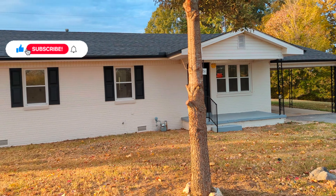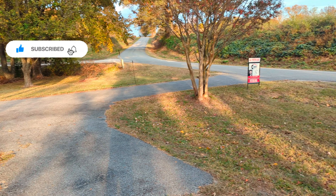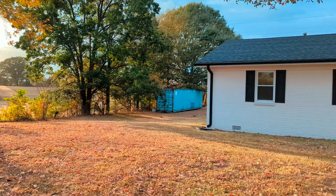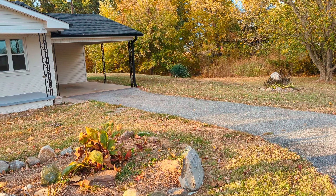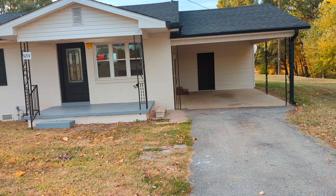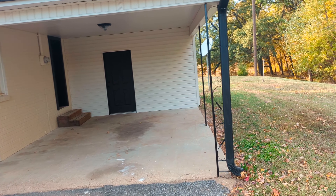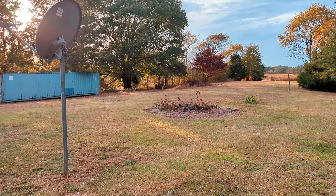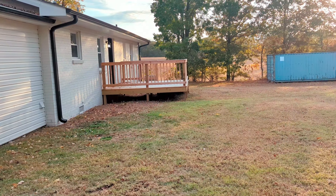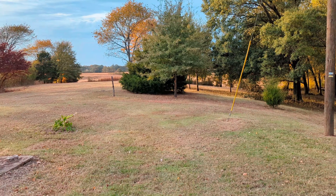Check out this new listing in Friendship, Tennessee — a completely remodeled house sitting on some land. It's a beautiful spot out here in the country. Let me give you a glimpse of the backyard and show you the deck in the back. The blue container will be gone shortly, but check out this beautiful backyard.